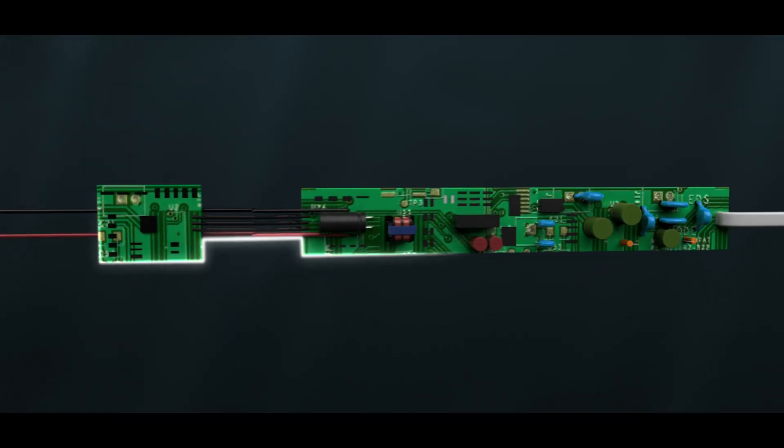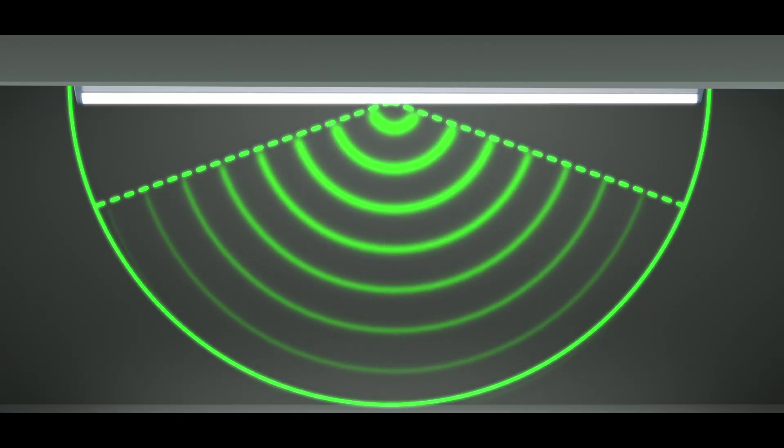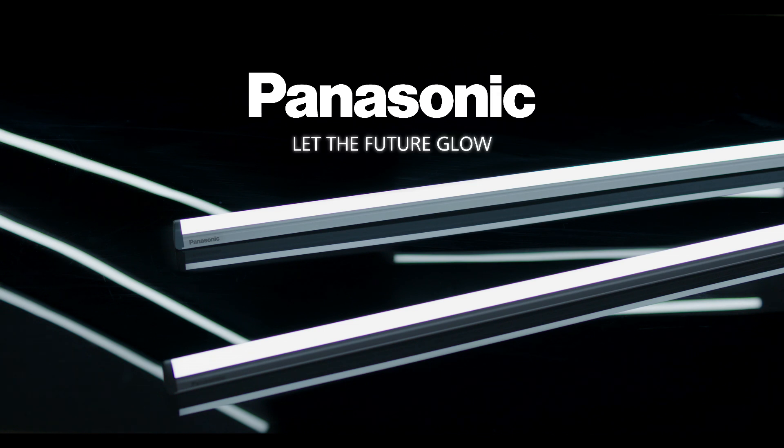The radar transmits a 3.7GHz waveform which will reflect from any moving object in the sensor's field of sight, using microwave technology. Panasonic Radar Sensor LED Batten — let the future glow.